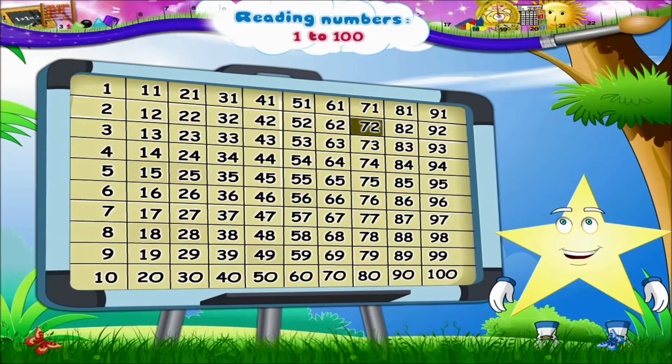Then, 71, 72, 73, 74, 75, 76, 77, 78, 79, 80.